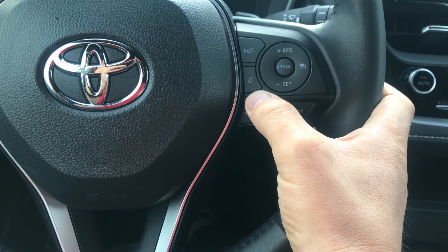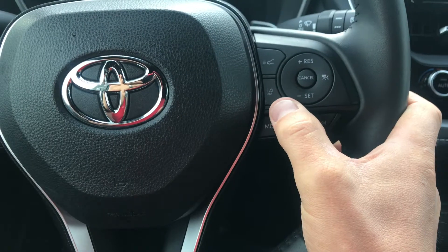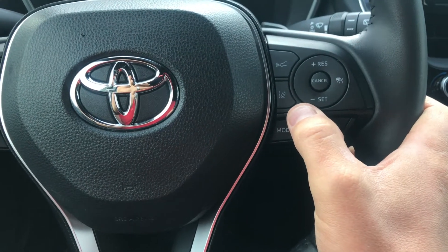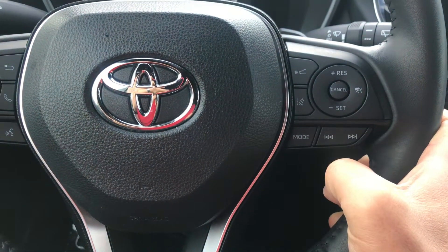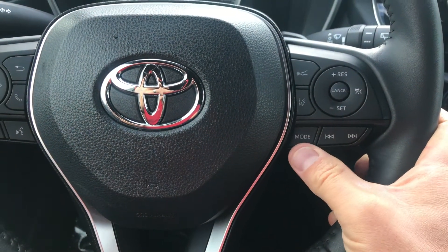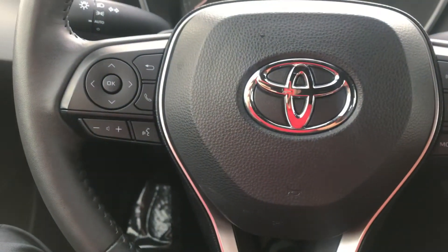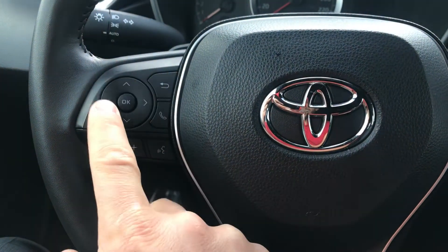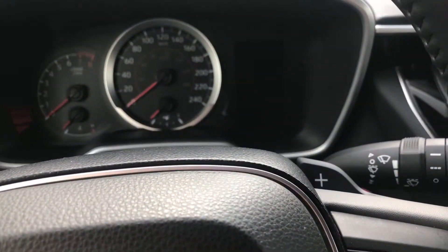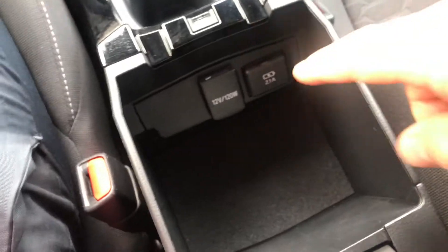Your lane departure control is right here — you can turn it on and off and actually adjust the sensitivity from the steering wheel. I'm a bit of a wandering driver so I turn the sensitivity way down, but it's great for highway driving. On the other side you have music controls to adjust station and volume, and telephone controls for Bluetooth.